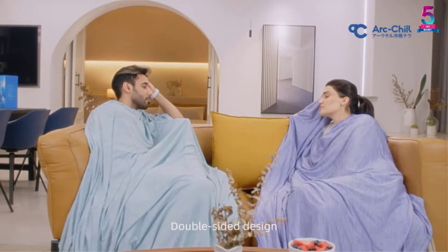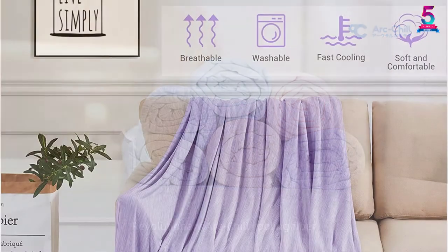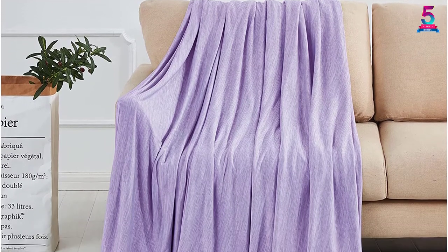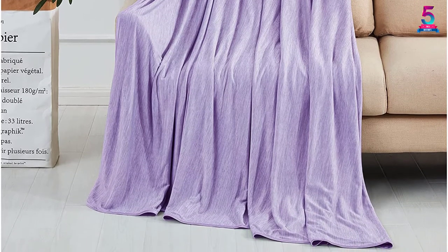The versatile design lets you fit a full-sized bed, cover your body when camping, traveling, or relaxing at home. It will give you maximum softness and coziness when resting on a lazy afternoon or weekend. Use it outdoors and indoors to suit multiple applications and keep your cool.